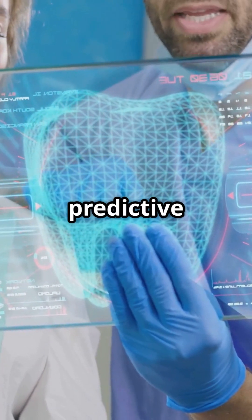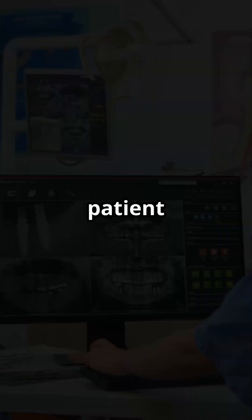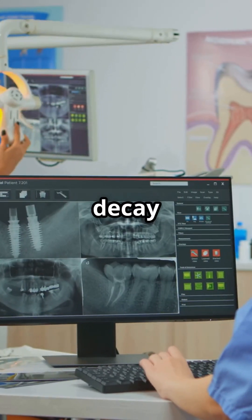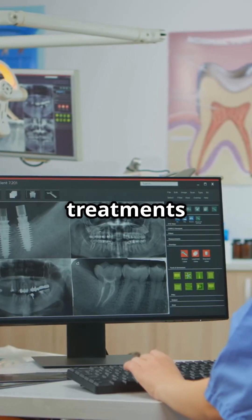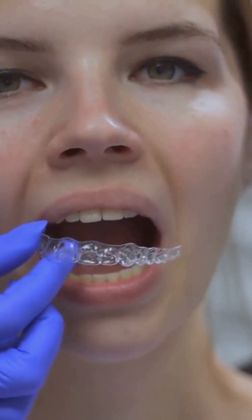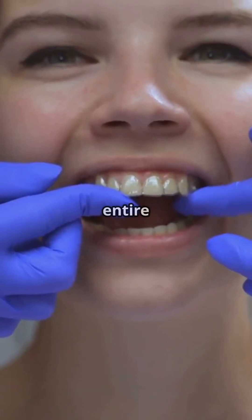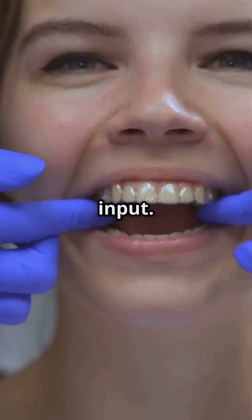AI could also advance predictive care. By analyzing patient data over time, AI could identify patterns that predict the likelihood of gum disease or tooth decay, allowing for preventive treatments before a problem even starts. And in orthodontics, AI could create fully automated aligner treatments, mapping out an entire course of care with minimal human input.